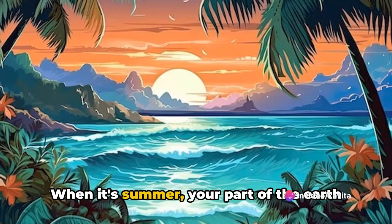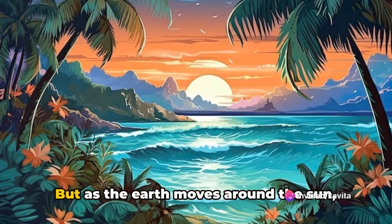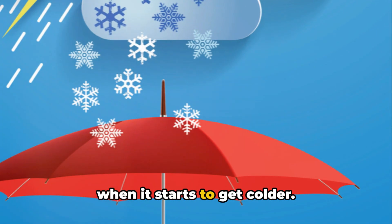When it's summer, your part of the earth is leaning towards the sun, soaking up all its warmth. But as the earth moves around the sun, your part starts to lean away. And that's when it starts to get colder.